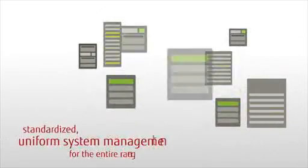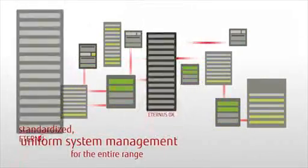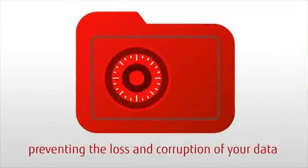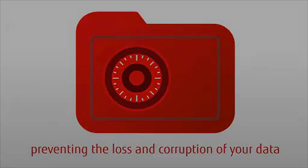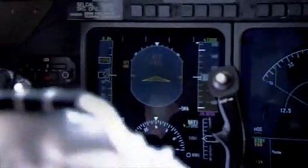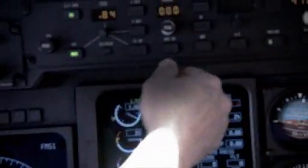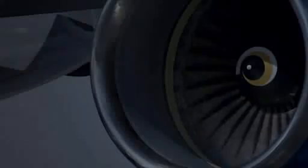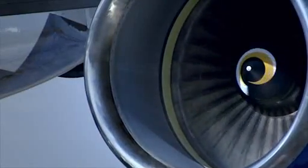Easily and flexibly integrated into existing IT environments and typical usage scenarios, the Eternus DX has rich, end-to-end functionalities to prevent the loss and corruption of your data. Eternus DX is like a bank safe, supporting uninterrupted operations at all levels, from the physical systems to the implementation of flexible disaster recovery concepts.